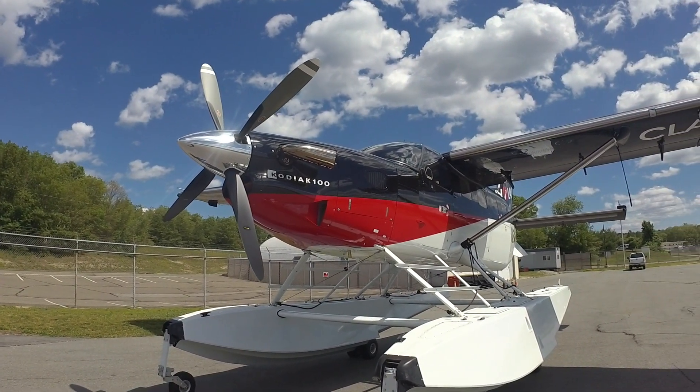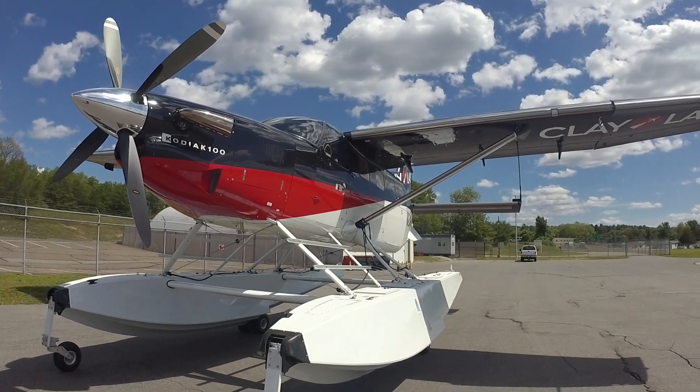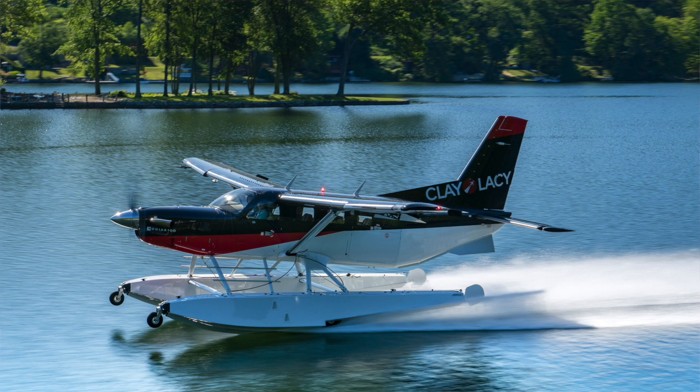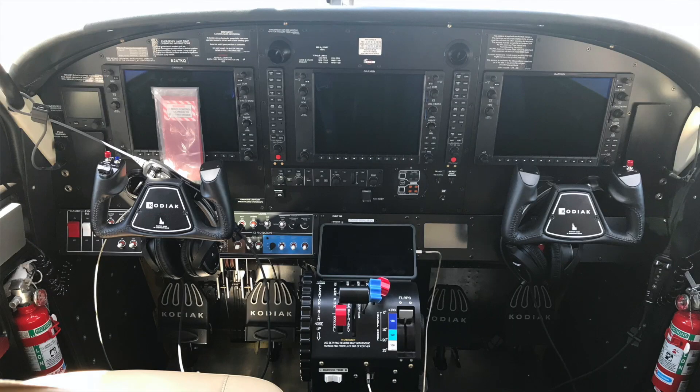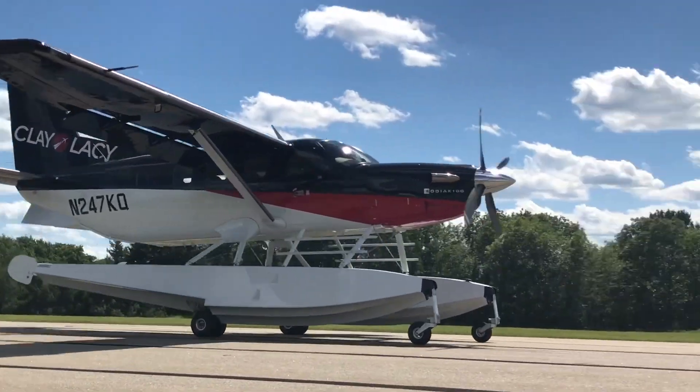The Kodiak 100 Series 2 starting price is $2,150,000. The floats add an additional $400,000, so this float-equipped airplane comes in at right about $2.8 million. A wheels configuration averages between $2.3 and $2.5 million with standard options. New with Series 2 is the Kodiak Care package, which includes a year of CAMP, Pratt & Whitney ESP programs, and a dedicated AOG representative familiar with the airplane and all its suppliers to get you back up and running quickly.